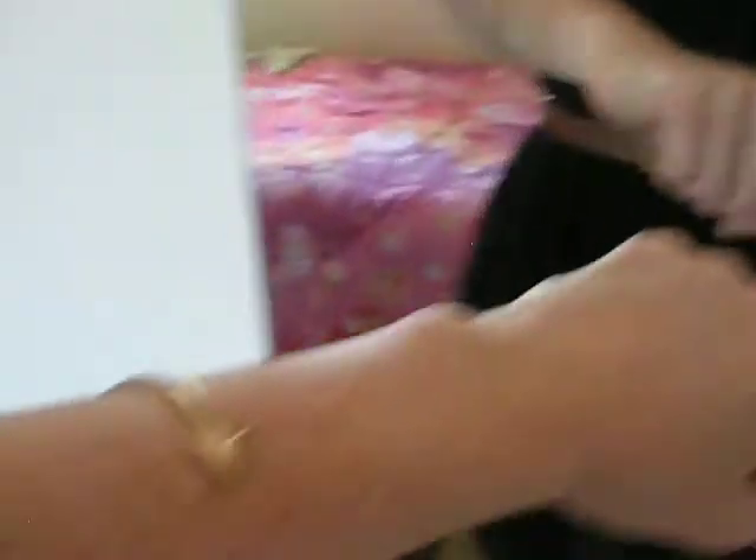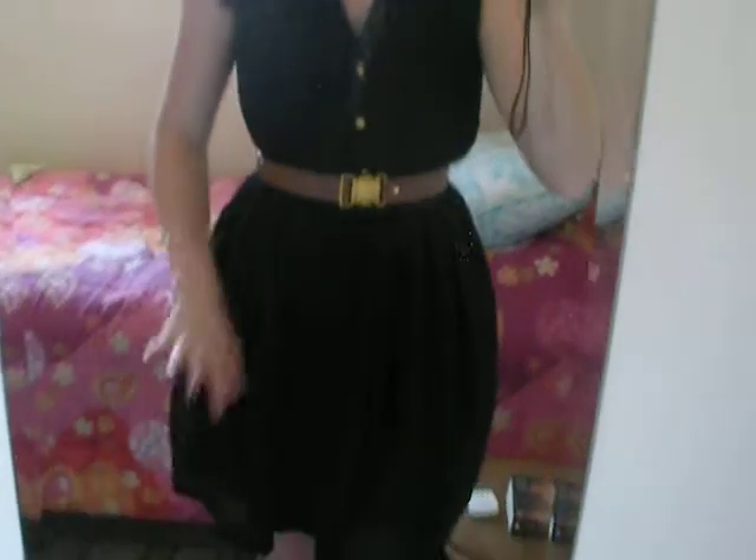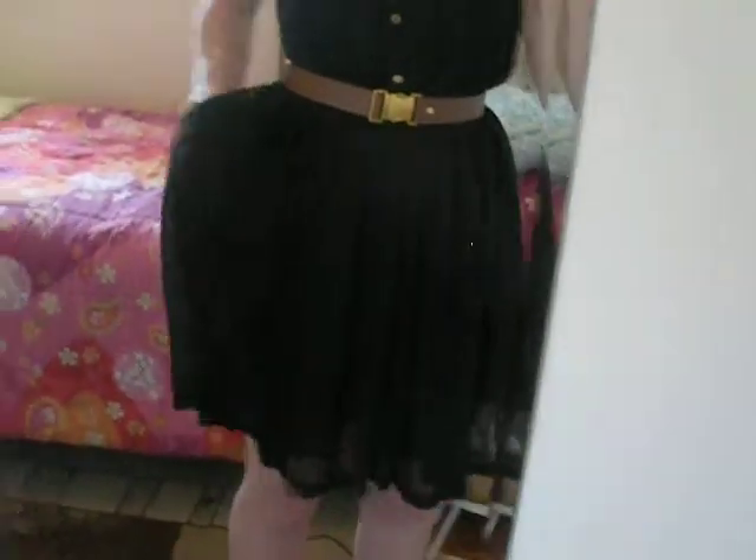The bracelet I have on is my gold arrow bracelet from Forever 21 — I absolutely love it. I didn't want anything too much with the outfit, because I think the belt, the buttons, and the earrings are enough. I just wanted to keep it nice, classic, and simple, so one little bracelet. No rings or anything. It's a really flowy dress with little pockets, which I love.